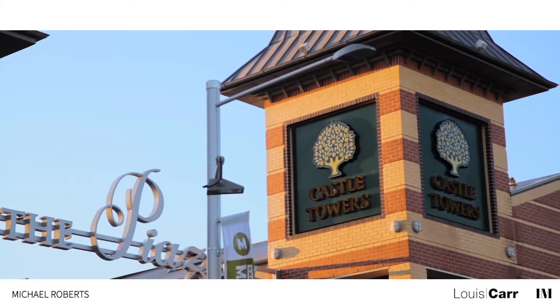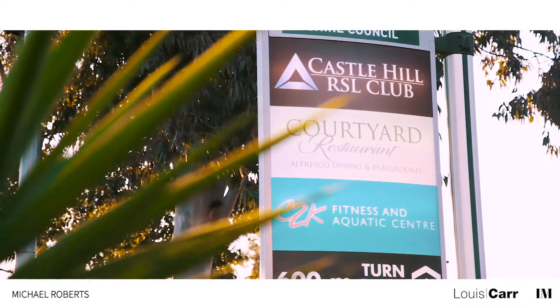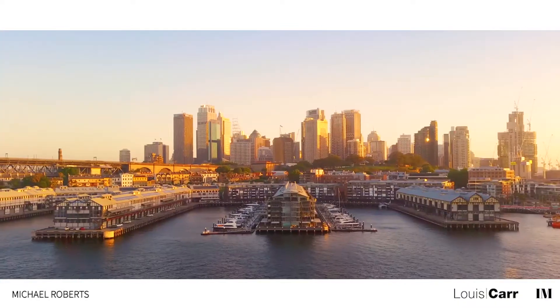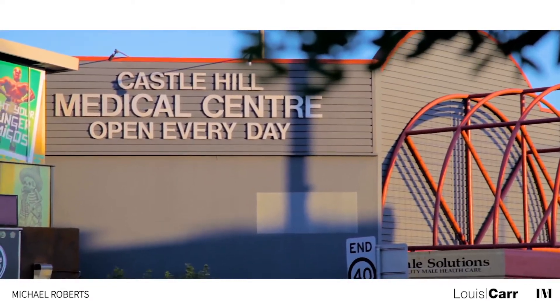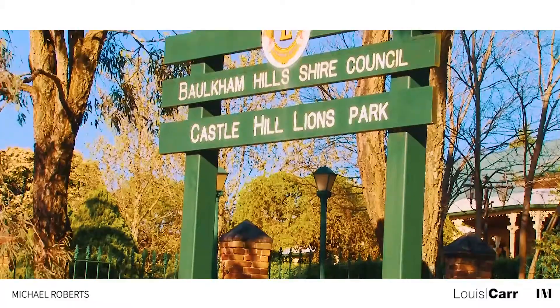Home to business parks, shopping centres, and some of the Hills District's finest homes, Castle Hill is a much desired, family friendly suburb. Only a 30 minute drive into the city, Castle Hill is a superb lifestyle choice, where a property purchase is a secure investment for your future.